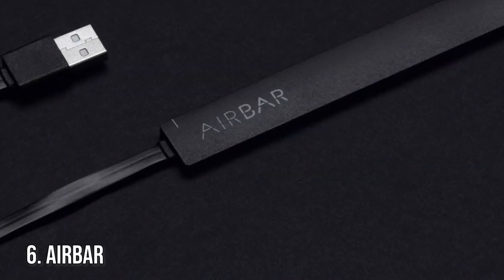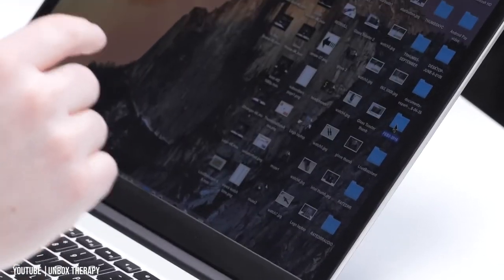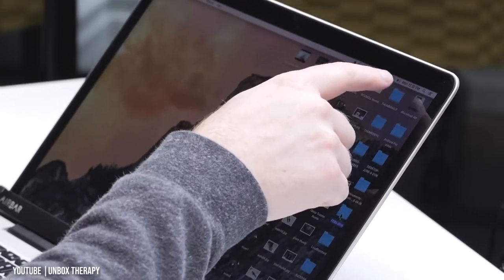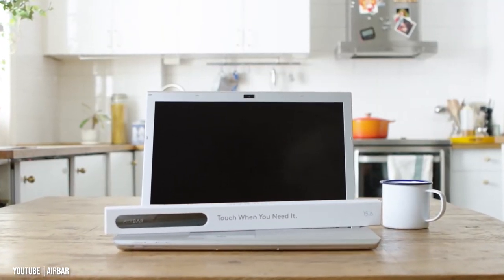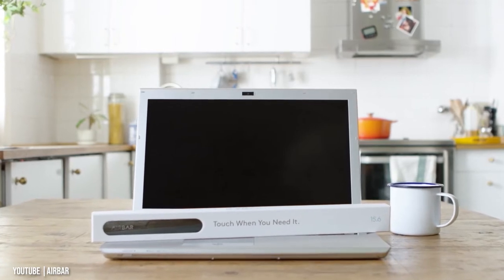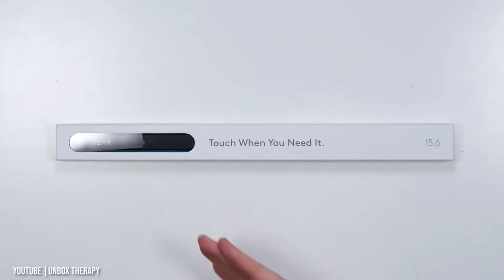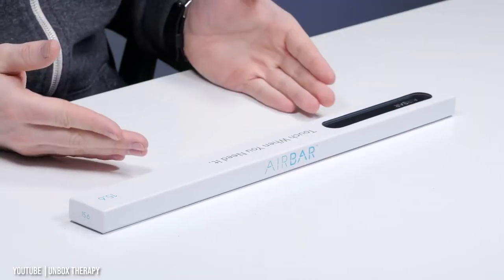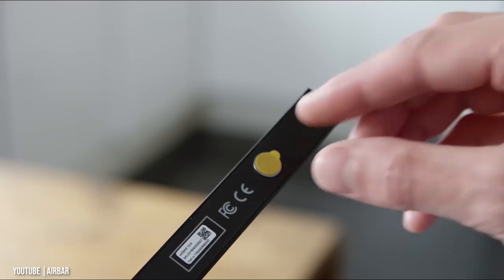Number 6: AirBar. The technology is impressive, especially for such a sleek peripheral, but it's not as accurate as a regular touchscreen. Still, it's capable of handling navigation, scrolling, and pinch-to-zoom gestures with ease. The AirBar only supports two-finger gestures, which is fine for the majority of Windows 10 functions. The device is a thin aluminum strip with a USB connector on the right side and two small magnets at the back that help keep the bar in place.